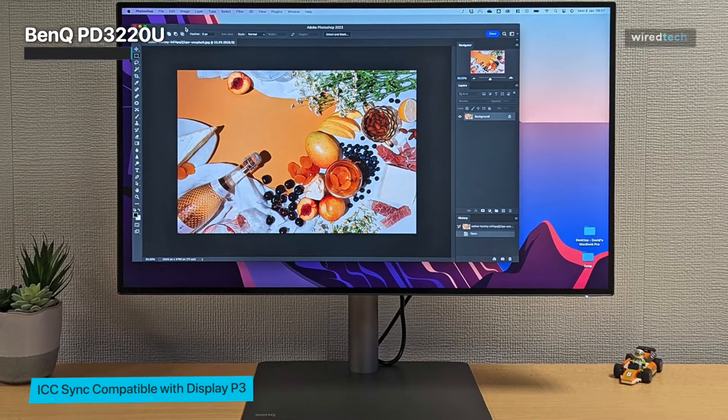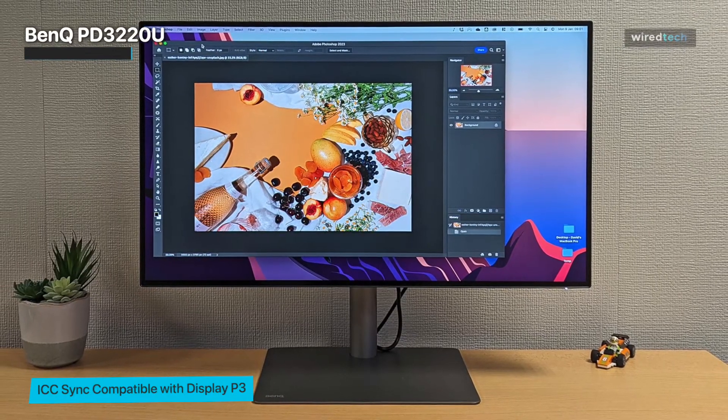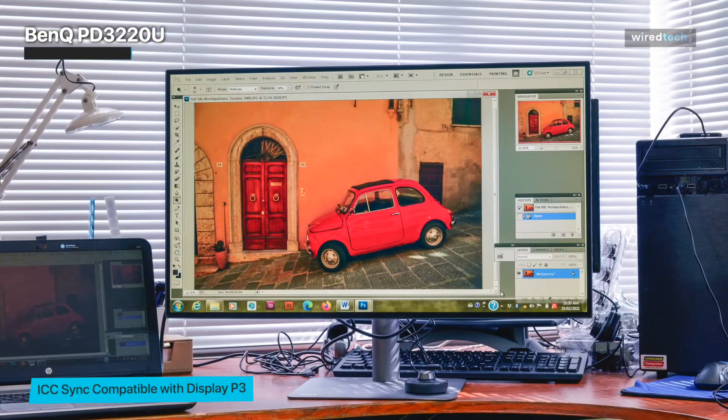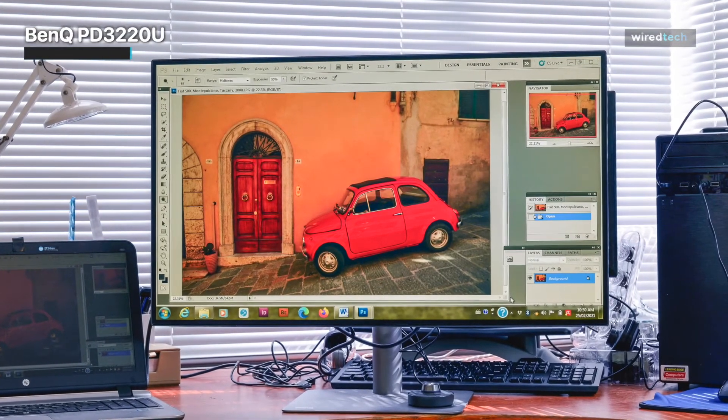With the integrated USB hub and daisy chain functionality, you can easily connect and control multiple devices. Experience the ultimate combination of performance and versatility with the BenQ PD3220U Thunderbolt 3 monitor.